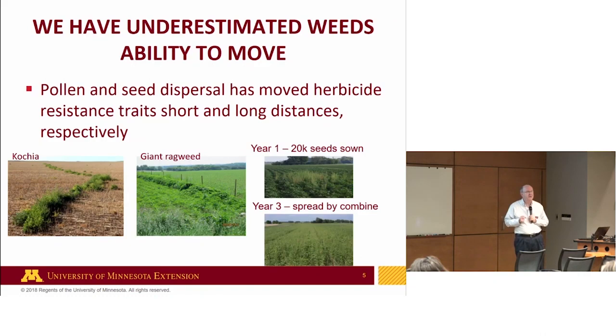From a weed science standpoint, in many ways we've underestimated weeds' ability to move. Resistance traits can move — pollen can travel about the length of a football field and still be viable, potentially inducing resistance traits into a neighbor's plant. There's also long-distance movement: kochia via wind, giant ragweed from fence rows into fields. In the south, they put 20,000 known glyphosate-resistant Palmer amaranth seeds in a field, used only glyphosate for weed control, and three years later you can see the uniform spread that the combine delivers across those fields. Lots of pathways, including water movement.